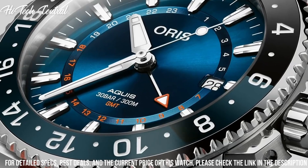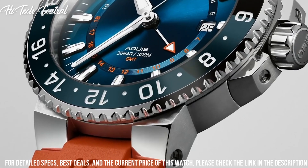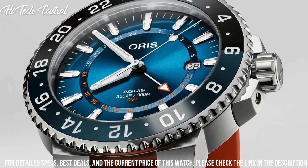Functions: chronograph, tachymeter, date, hour, minute, second. Additional information: limited to 500 pieces, Martini Racing Limited Edition Series.